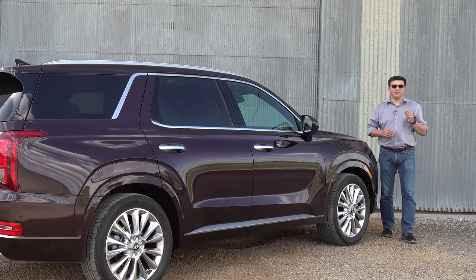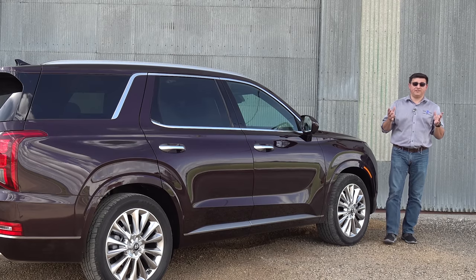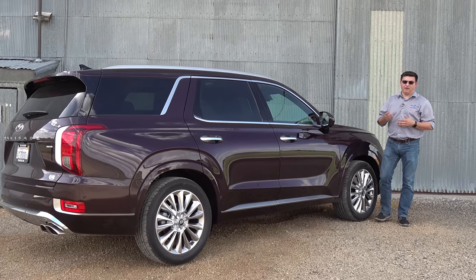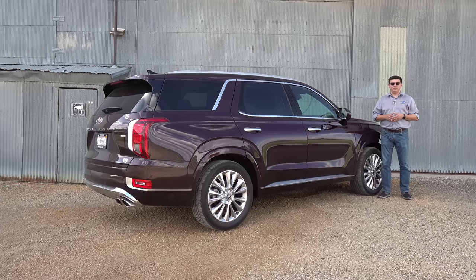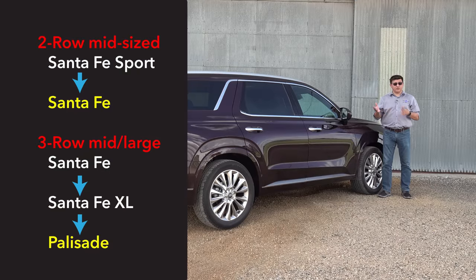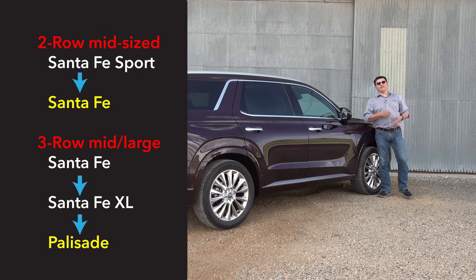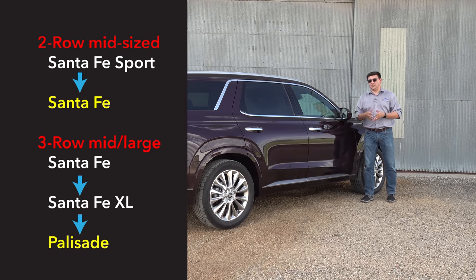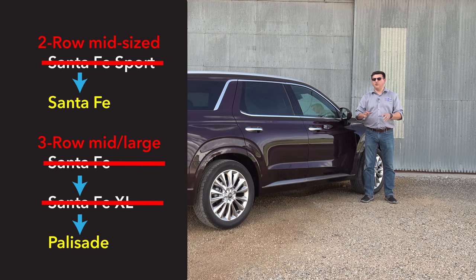The Palisade is the replacement for the artist formerly known as the Santa Fe and the Santa Fe XL. Things were a little complicated naming-wise in the Hyundai crossover lineup. Previously they had the Santa Fe as a three-row vehicle and the Santa Fe Sport as a two-row vehicle, then they switched to the Santa Fe as two-row and a Santa Fe XL as the three-row alternative. That is no more — now the Santa Fe is just two-row and the Palisade is the three-row replacement.